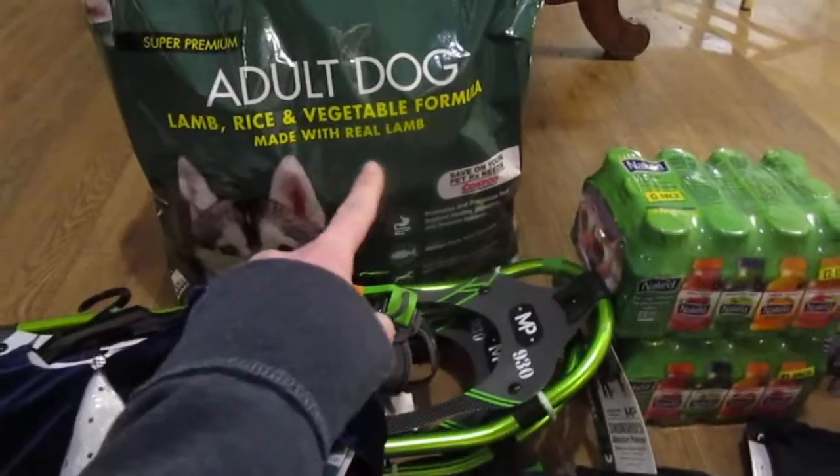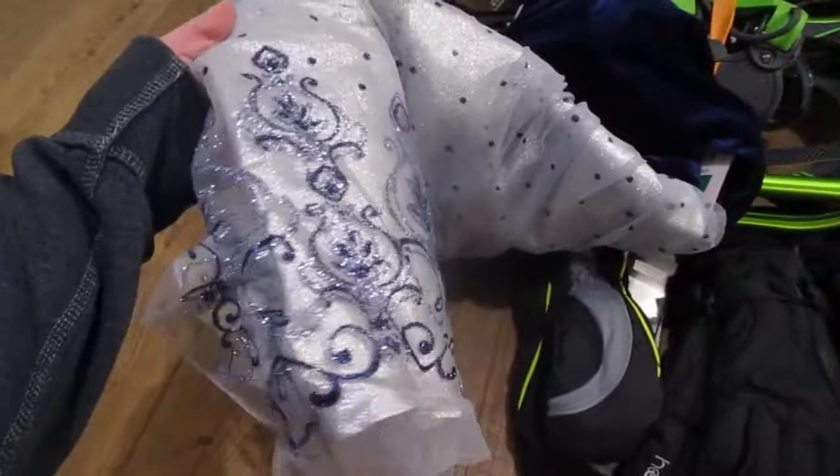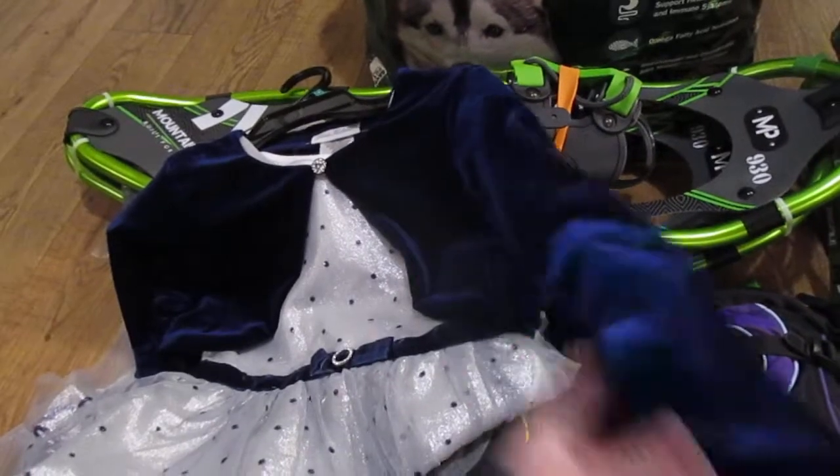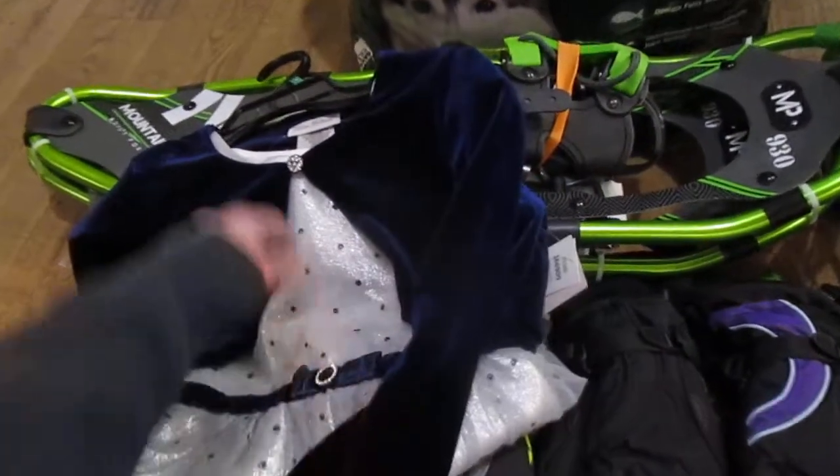We'll start with Costco. We grabbed dog food for Mercy, and grabbed a church dress for Inara. She really liked it. It's sparkly and she liked that it had a little bolero with sleeves on it so she wouldn't be too cold.